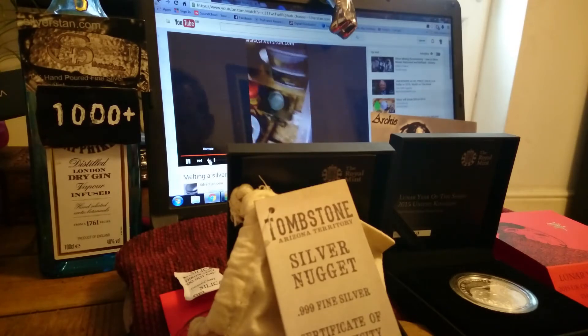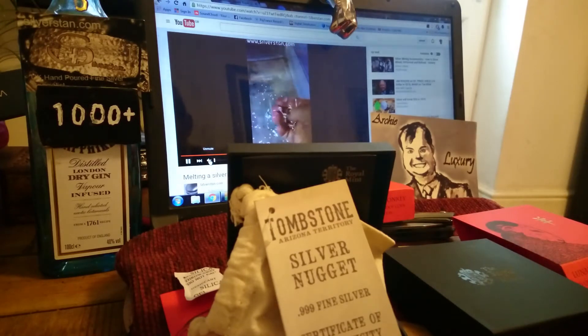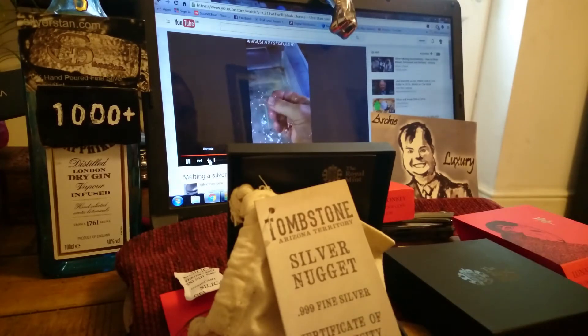Also Thousandaire Radio and of course the Pontiff Archery luxury over there in the corner. As you can see for your viewing pleasure, we have Silverstand doing his business in the background. Go and have a look at his website.